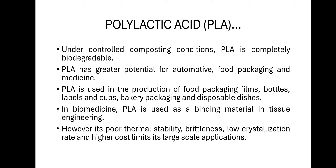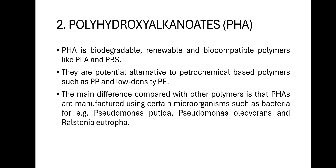In biomedicine, PLA has greater applications and is used as a binding material in tissue engineering. However, its poor thermal stability, brittleness, low crystallization rate, and higher cost limit its large-scale applications.